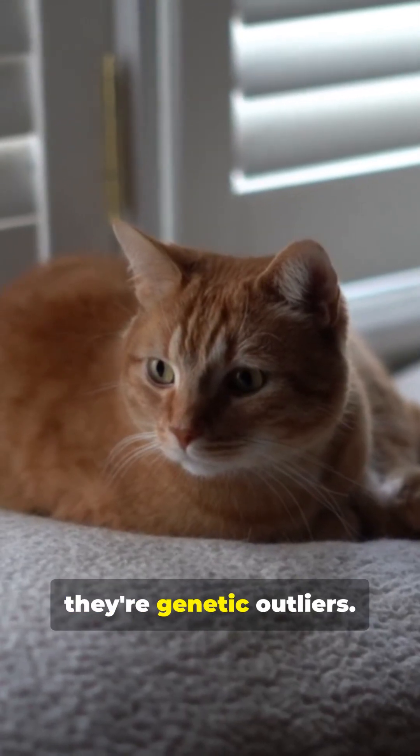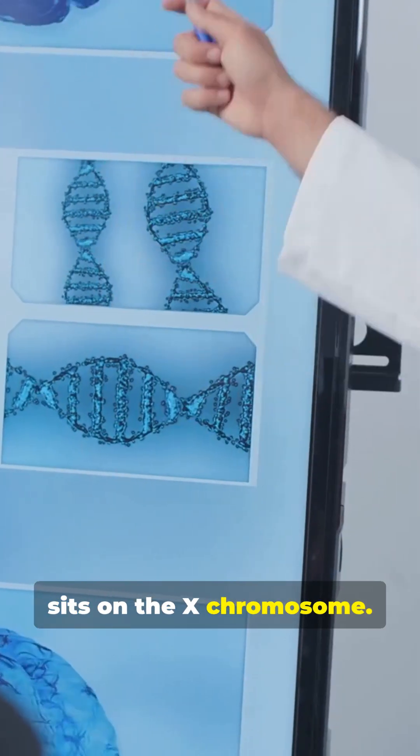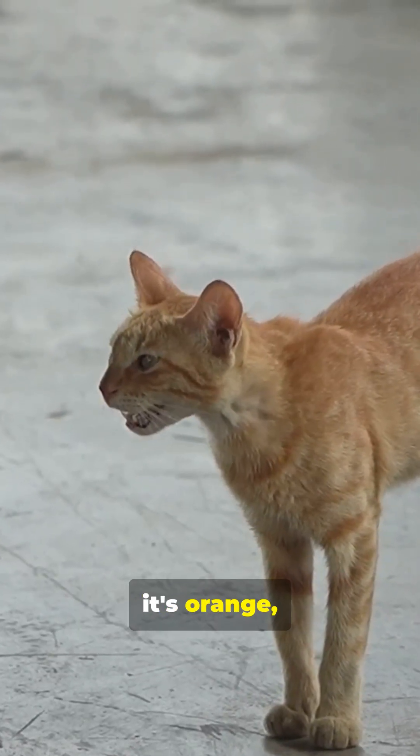Orange cats aren't just cute, they're genetic outliers. The orange code sits on the X chromosome. Males have one X — if it's orange, they're fully orange.